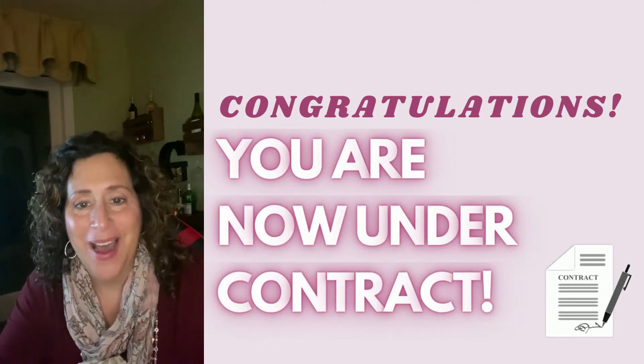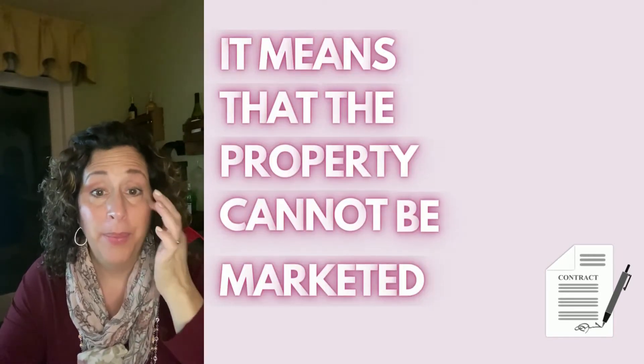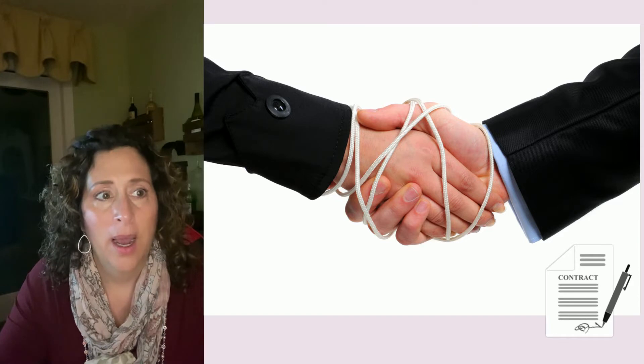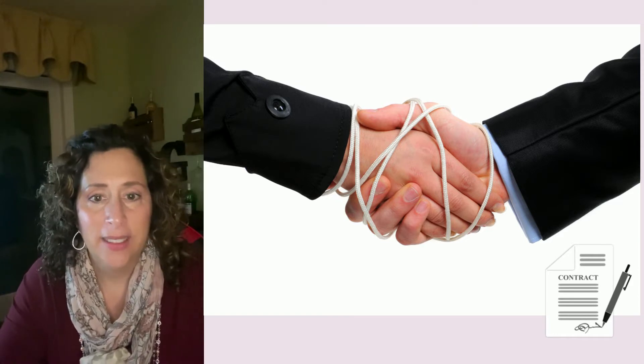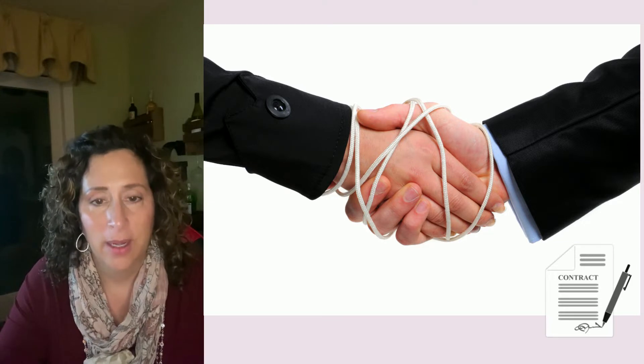Hi, so this is tip number five. You are now under contract. What that means is the property cannot be marketed anymore — it has to be listed in the MLS as under contract. They can't actively market the property. There's a binding contract on it.